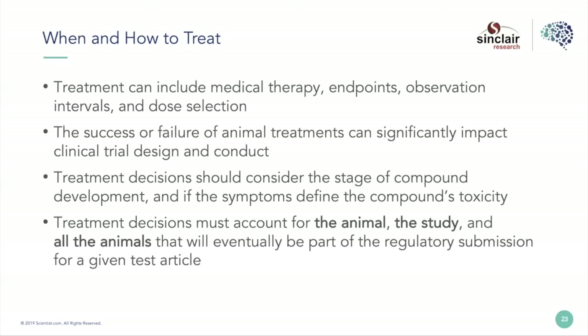Treatment decisions need to consider the stage of compound development. I look at the same clinical signs in an animal and treat them differently based on the different study types — discovery studies, DMPK studies, early tox, later tox — because there are different endpoints and different answers you're looking for in every study. There's different justification for allowing or not allowing an animal to experience clinical signs. It's very important that my veterinarians understand drug development and the phases of different study types so they make the best outcome decisions.